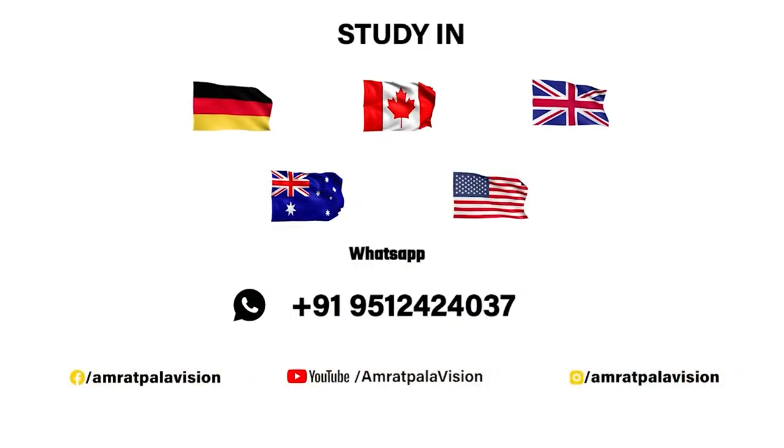See you soon here in Germany. My Instagram page is Amritpalovision — follow there. And yes, you can see all the insights about the World Education Tour by Amritpal. See you soon here in Germany. Bye-bye.